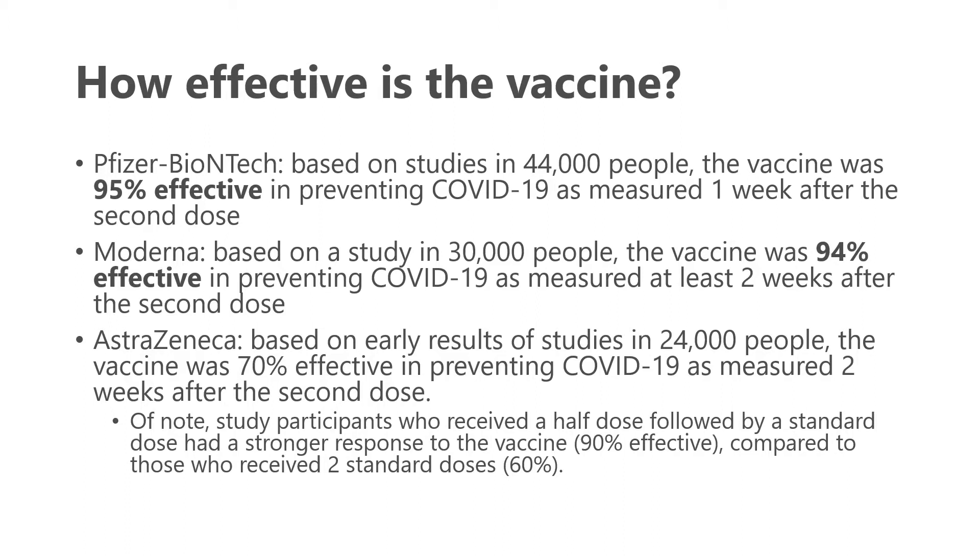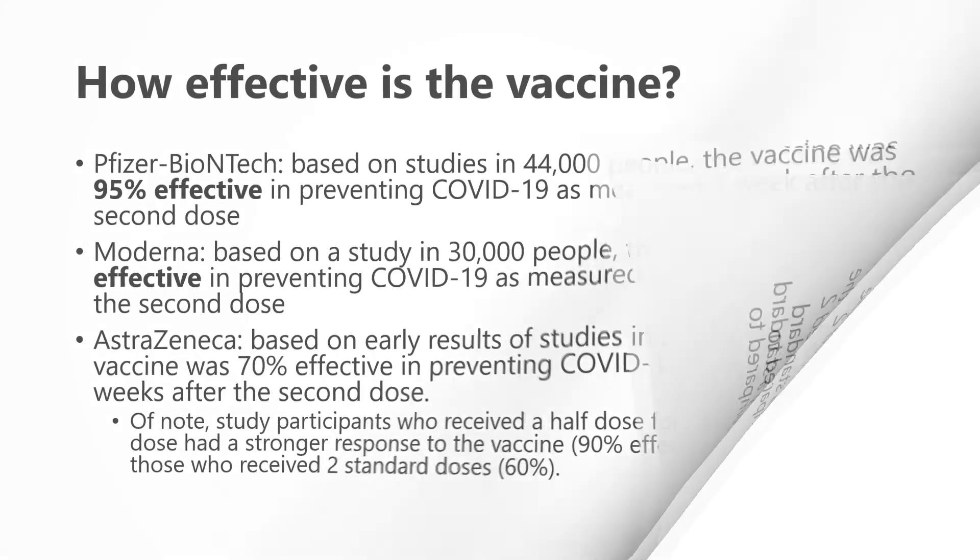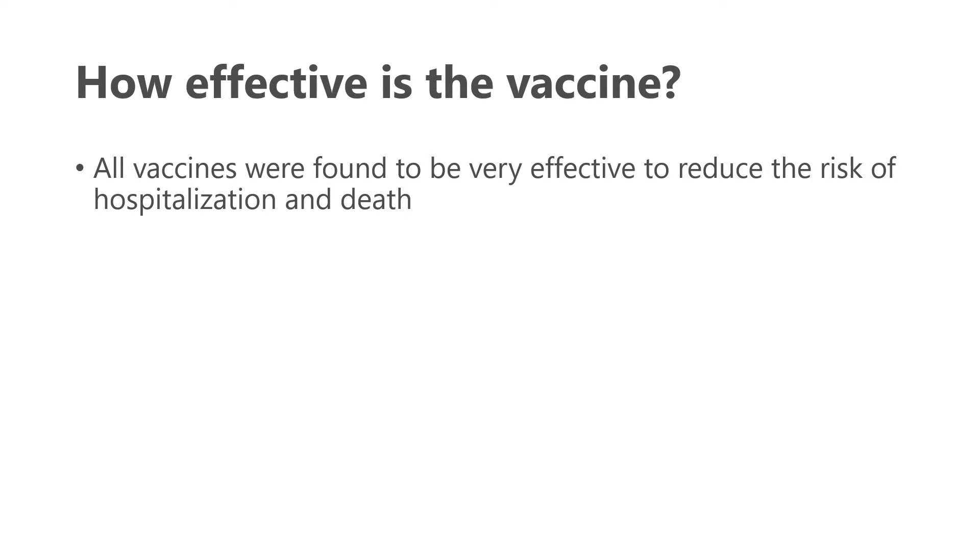Of note, AstraZeneca study participants who received a half dose followed by the standard dose had a stronger response — 90% effective — compared to those who received two standard doses at 60% effective, though we don't fully understand why. Perhaps most importantly, all these vaccines were found to be very effective at reducing the risk of hospitalization and death, even where the rate of preventing COVID-19 infection may differ between vaccines.